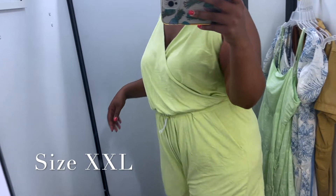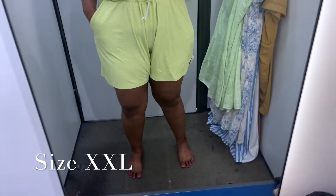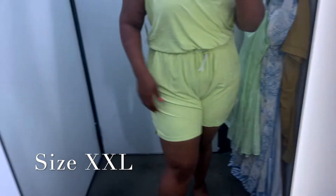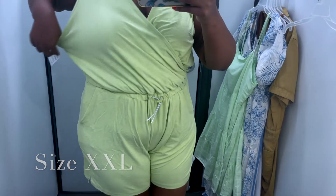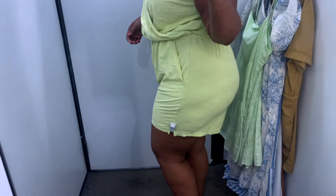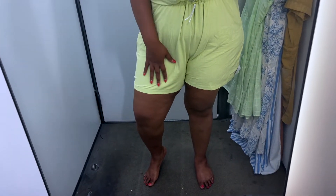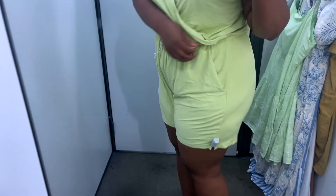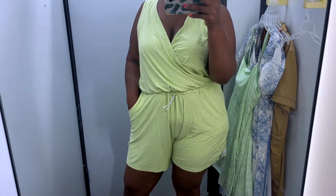I also tried one other romper — also kind of that citron green color. This was in the activewear section but it would be really cute just to throw on and run around in. It has pockets and a faux wrap front, which I thought was really different. I'm showing you the back — it was super soft and so comfortable. I tried on an extra extra large and had a lot of extra room. I didn't really like how the front looked with that pleating, but it does have cinching where you can adjust it. Very versatile — you could dress it up or wear it casually.